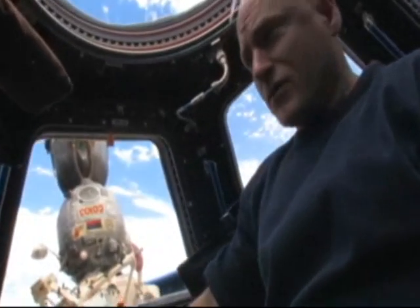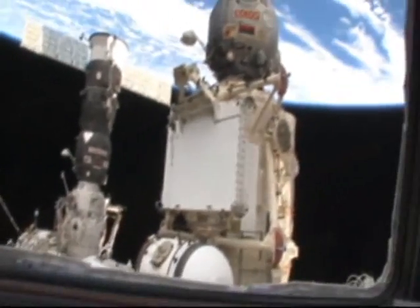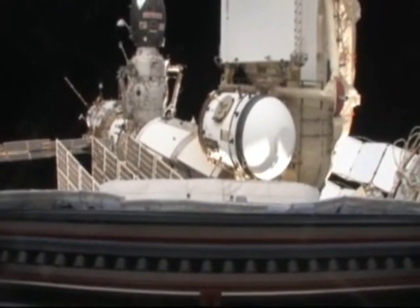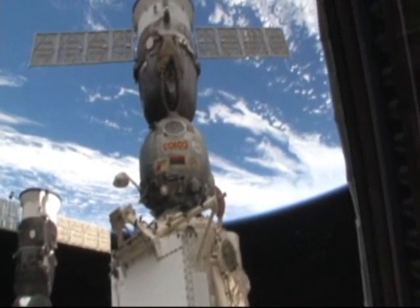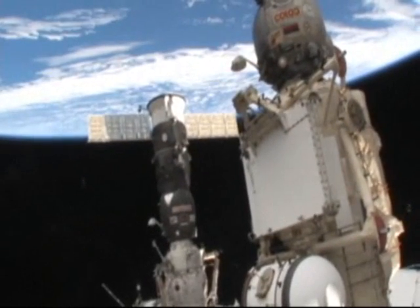I'm going to take the camera here and show you the different windows we have in the cupola. This is facing aft. You can see the rear portion of the back of the space station, the Russian segment, a Soyuz spacecraft that we use to get to and from the space station, as well as a Progress resupply vehicle.